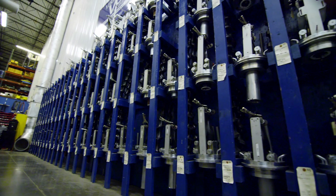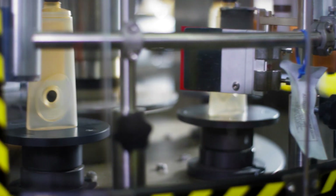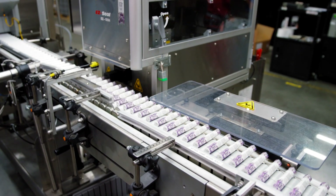We have the shrink label application equipment and over 120 sets of tooling in stock, fitting a variety of containers, making it easy for customers to experiment with shrink sleeves without costly capital investments.